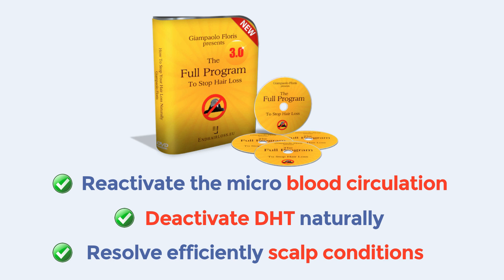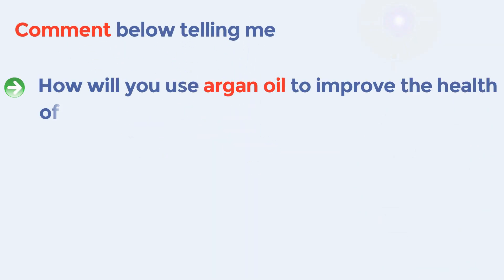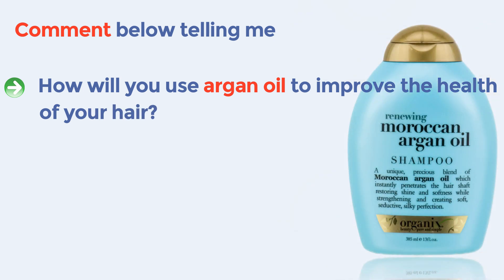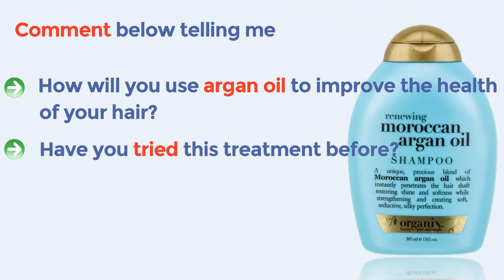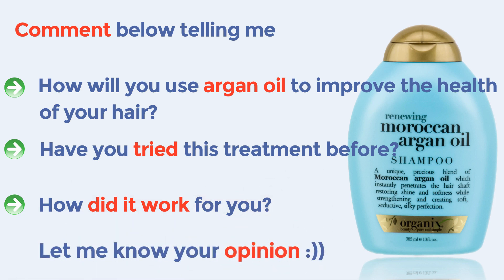Thank you for your time and please comment below by telling us how you use Argon Oil to improve the health of your hair. Have you tried this treatment before? Did it work for you? Let me know — I'm very interested in knowing your opinion.